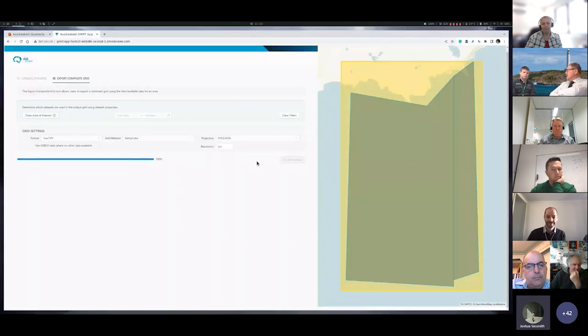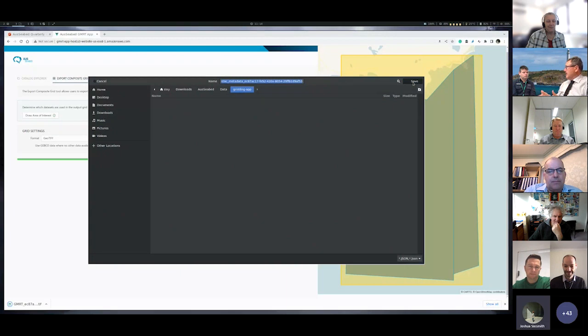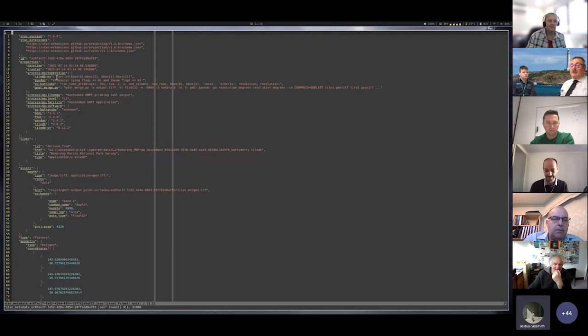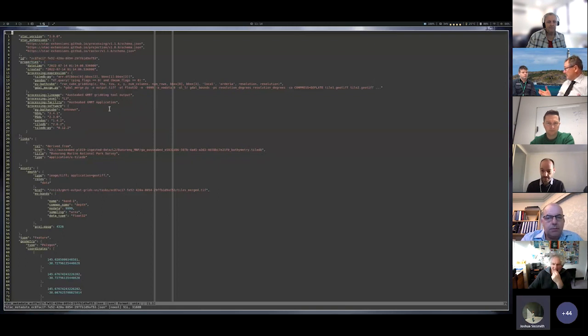Josh showed the completed grid and the metadata. The STAC document stores provenance information: the tools used, their versions, when the dataset was created, and a unique identifier. So if you need to deploy the app again, you know exactly what was used to produce the product. The worst thing that can happen is producing a dataset with no idea how or when it was produced — that throws into question the usability of the data. The grid itself looks sane, and a basic evaluation showed 95% of data is within 50 centimetres vertical tolerance, and at 99%, still within a metre.